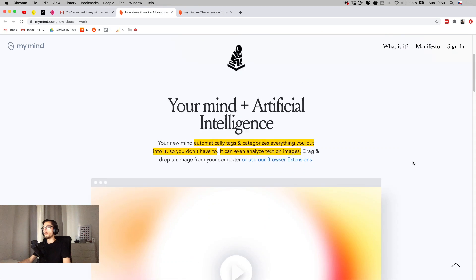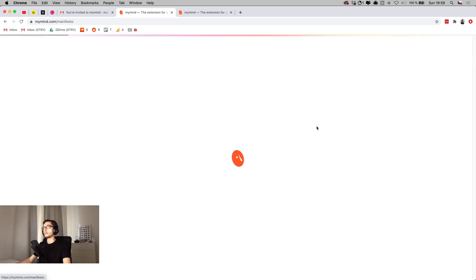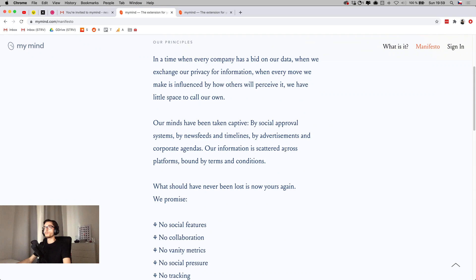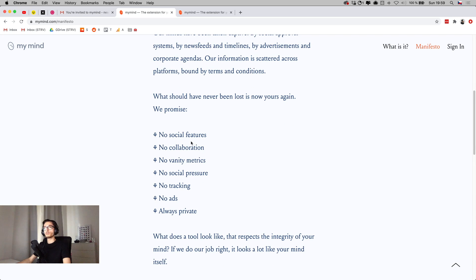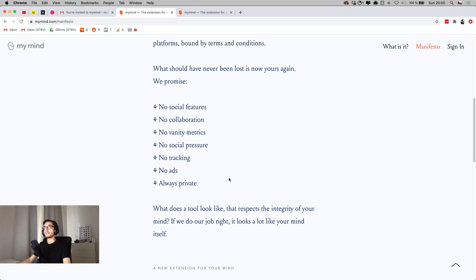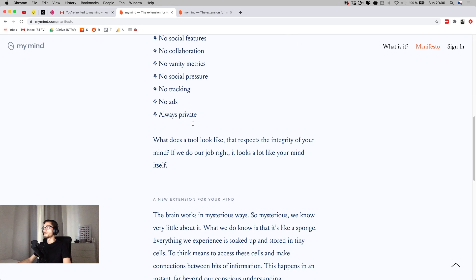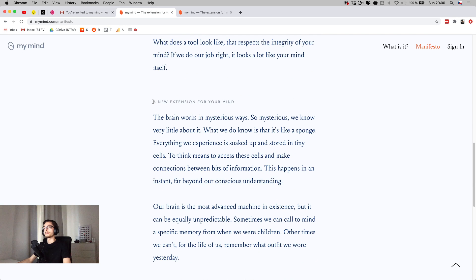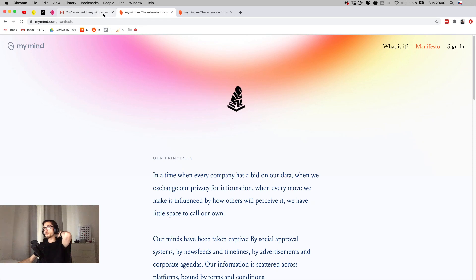That's a quick intro of how it works. The second link from the email was the manifesto, which I can access here. It describes what MyMind's principles are and what they promise: no social features, no collaboration, no vanity metrics, no social pressure, no tracking, no ads, and it's always private. As the name itself says, it's your mind, not everyone else's — that philosophy of being an extension of your mind is something I really like.